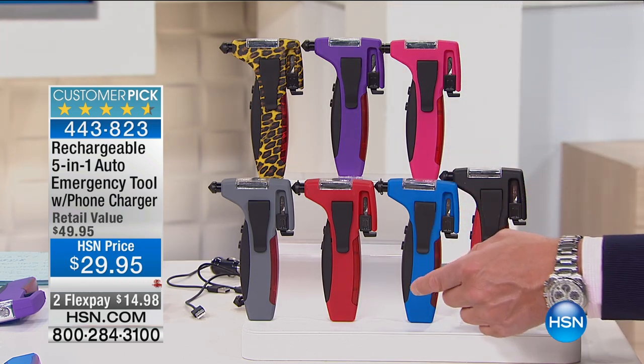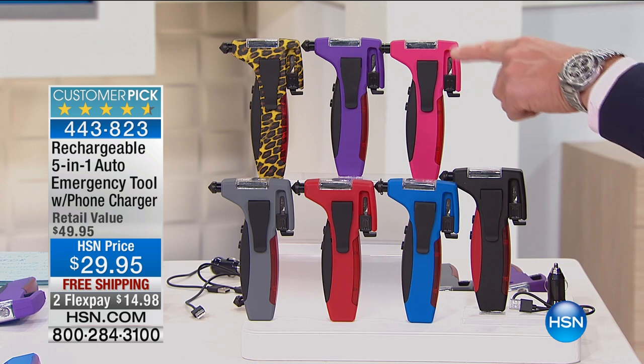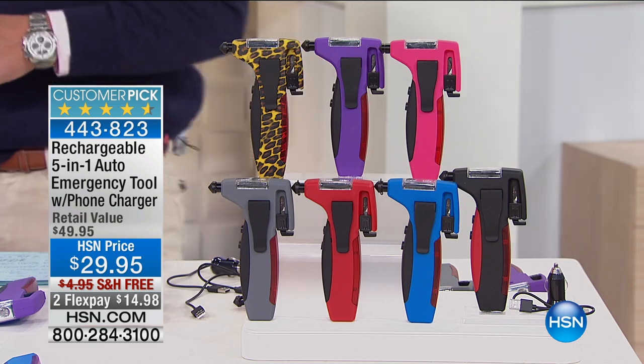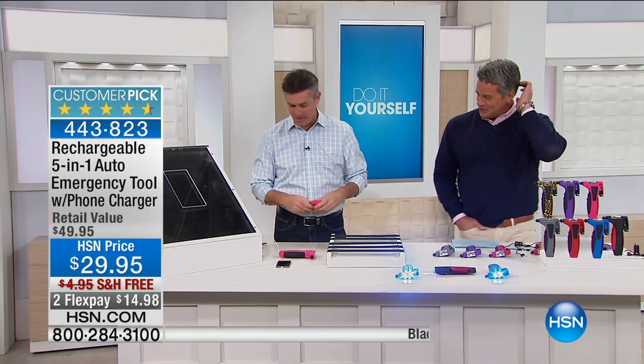It comes in gray, red, blue, black, pink, and purple. And then there's the brand new leopard or cheetah — whatever that is — animal print, which we're calling cheetah. So let's go through some of the features. We've got the emergency flashers, the flashlight. I've actually seen a guy trapped in his car who couldn't get his belt off — you're kind of stuck, you don't know what to do.